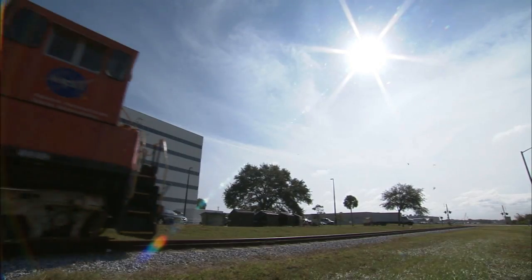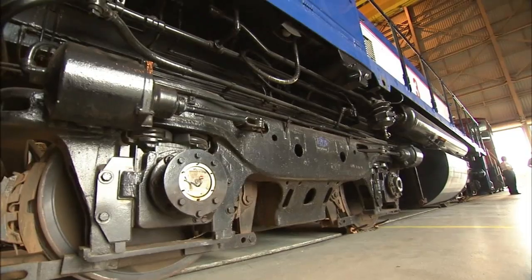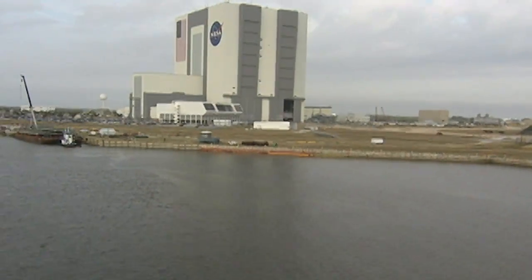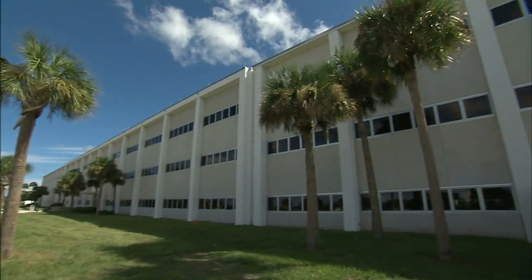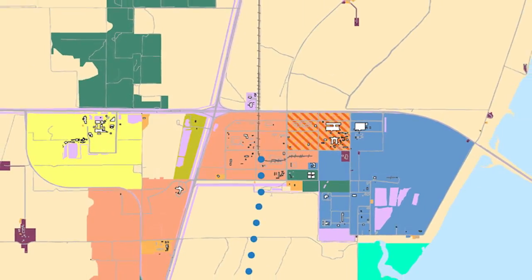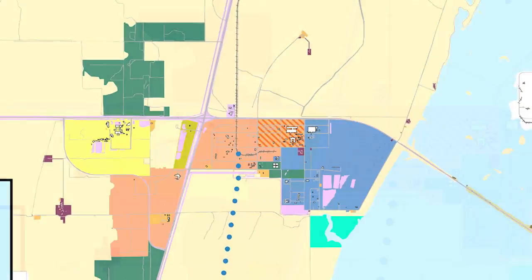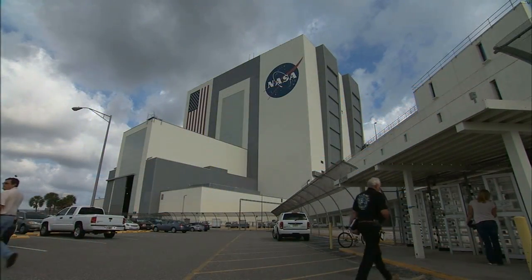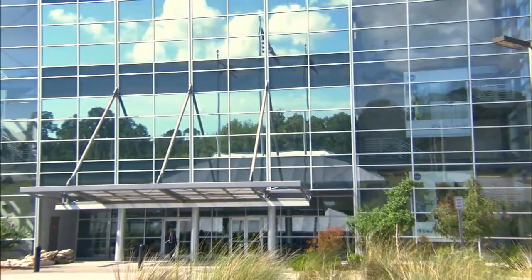The 2013 KSC Master Plan outlines a 20-year comprehensive strategy integrating development, land use, NASA assets, transportation, and utility infrastructure, with the goal of making KSC the spaceport of choice for both government and commercial activities. By establishing operating zones where government involvement will be minimal, the master plan provides user-friendly access to commercial areas both inside and outside the security gates.